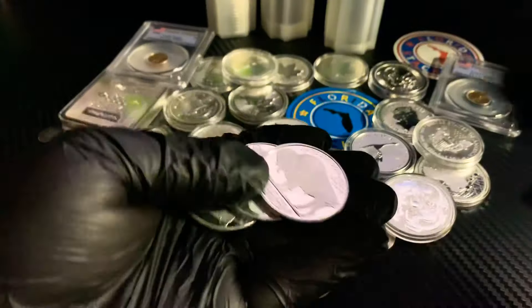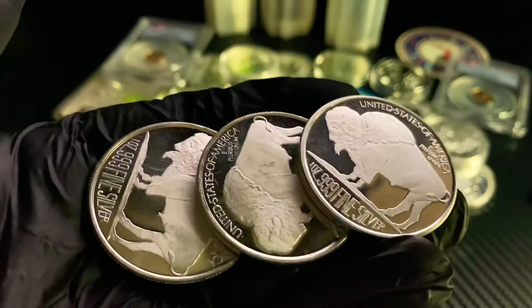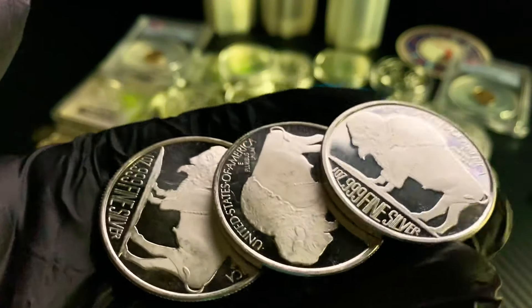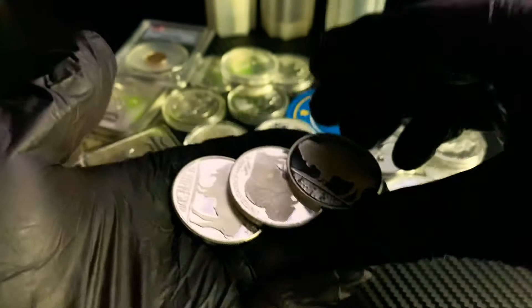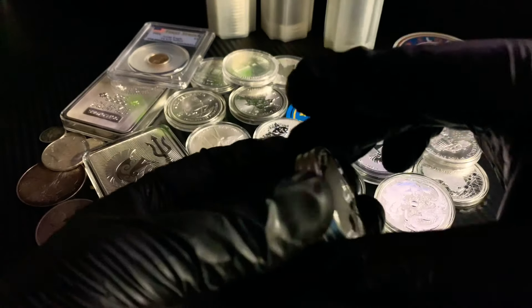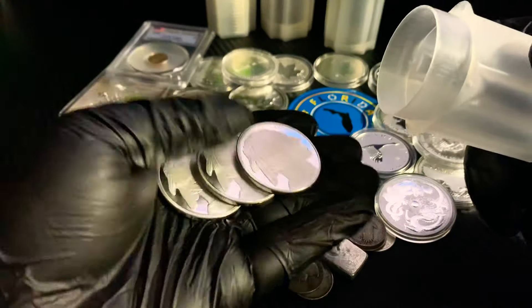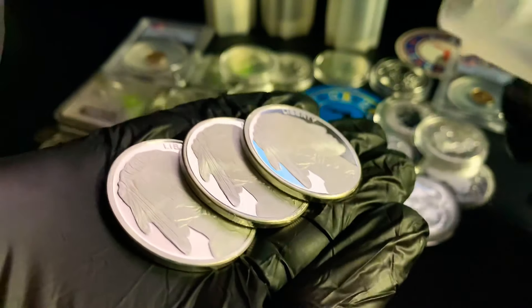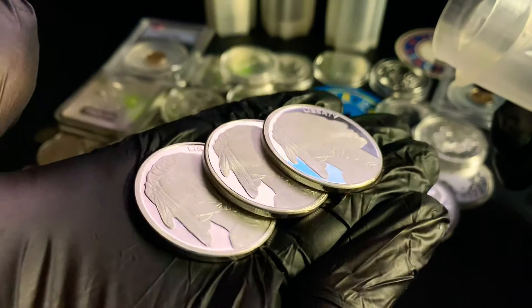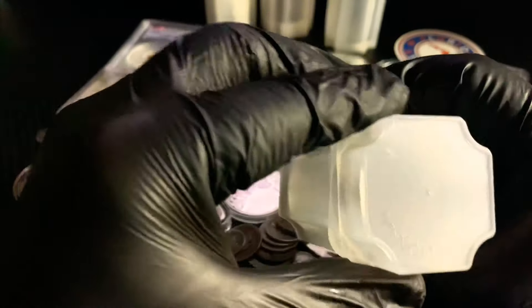We've also got three ounces of Overtown Buffalo Rounds, and that's what we're focusing on today. This purchase was actually made before Black Friday. I've noticed my shipments have been very slow — my Black Friday SD Bullion purchase still hasn't arrived, and neither has my ATMex purchase. I do have one more package that came in, but that was purchased after Black Friday.